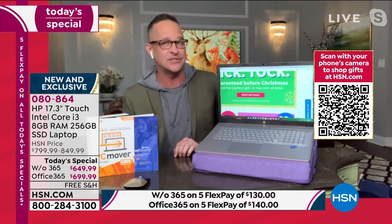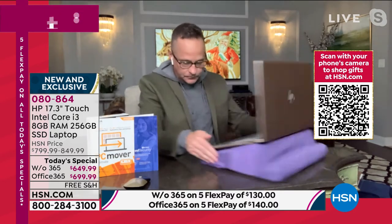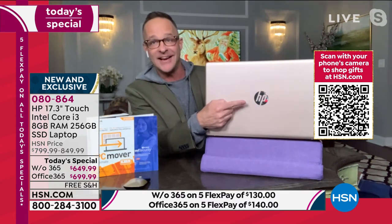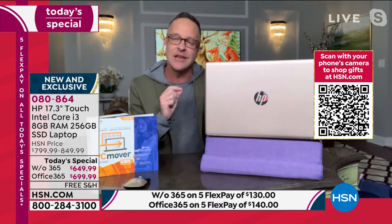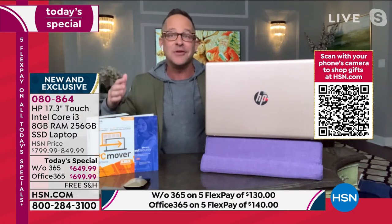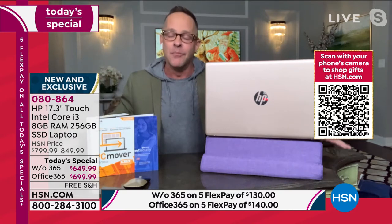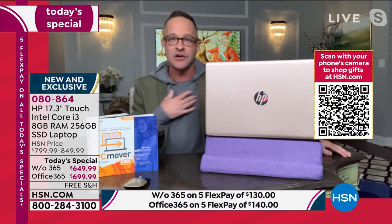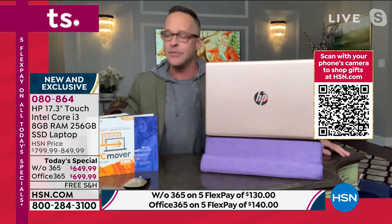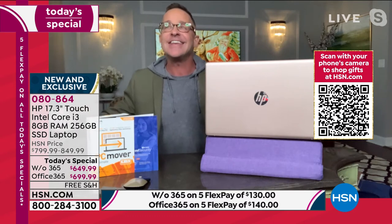It's an absolute sea change in this computer. The three big brands: number one — HP, the number one selling computer brand in America, and the number one selling brand at HSN across all of beauty, health, fitness, and fashion. We work so hard to bring new and exclusive items all the time — the best values, the newest, the most exclusive, and the easiest to set up.